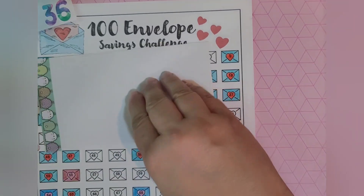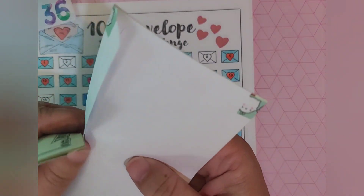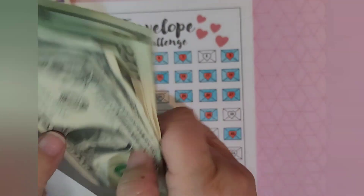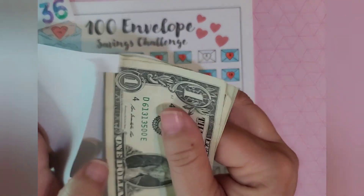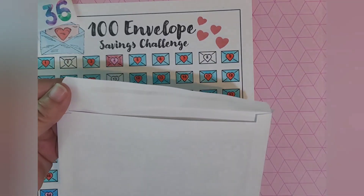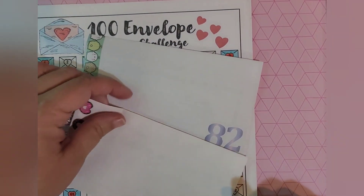Last week when we did our envelope stuffing, our total was over $1,800. So I am excited. I don't think we'll hit $2,000 this time, but by next time we will for sure. And that is a lot of money. So there's 82 and 36.